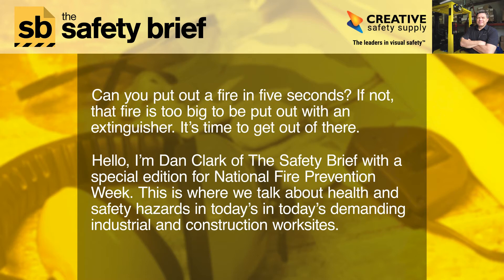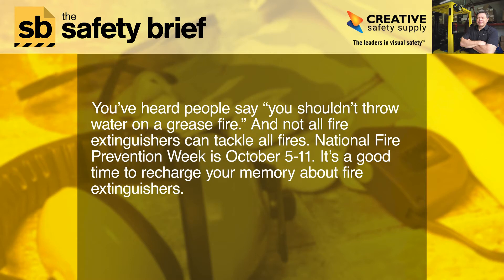This is where we talk about health and safety hazards in today's demanding industrial and construction worksite. You've heard people say you shouldn't throw water on a grease fire, and not all fire extinguishers can tackle all fires. National Fire Prevention Week is October 5 to 11 — a good time to recharge your memory about fire extinguishers.